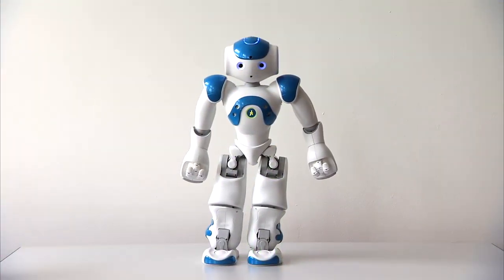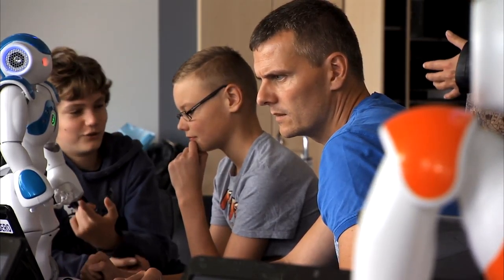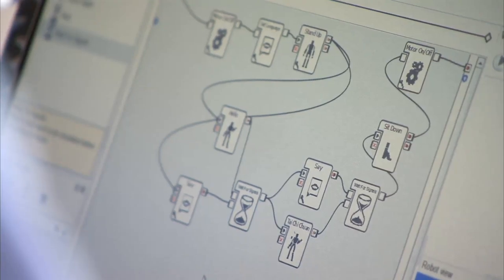From an early age, children should be introduced to new technologies. A new project will test technologies of the future in Danish schools. The best part is seeing the robot moving. The project is called FutureTech and is followed closely by researchers from the University of Southern Denmark.